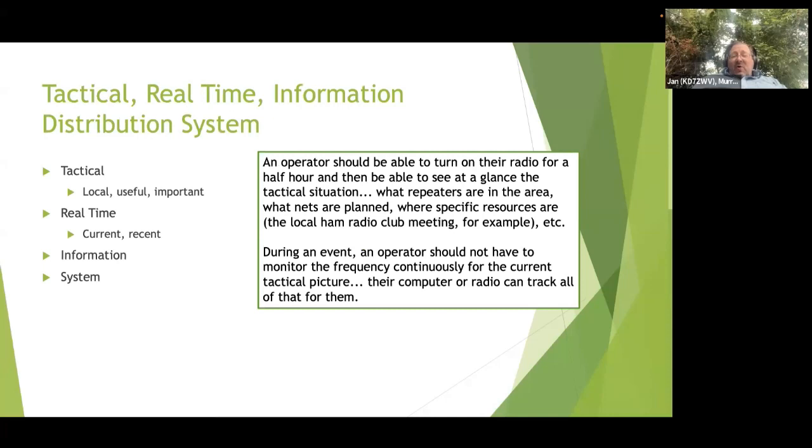It's tactical - not strategic. It's for local information that should be useful and important to the operator wherever they happen to be. It is real-time, meaning current and recent information. You don't care about what happened last month; you care about what's happening right now. The key goal of APRS is that you should be able to turn the radio on, let it collect information for half an hour, and be able to see the entire tactical situation in the area - what repeaters there are, what nets are happening, where specific resources are located.